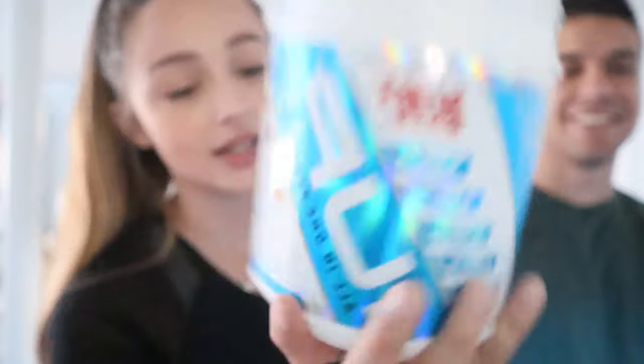Before we start our workout today, we're going to be taking One Up Nutrition pre-workout. Today's flavor is island mango.